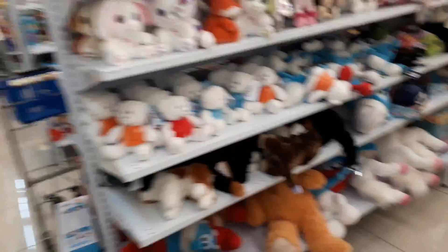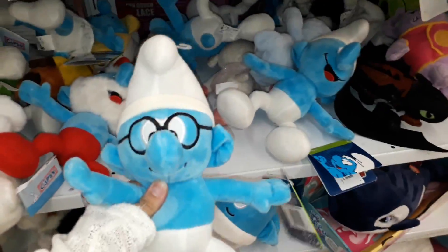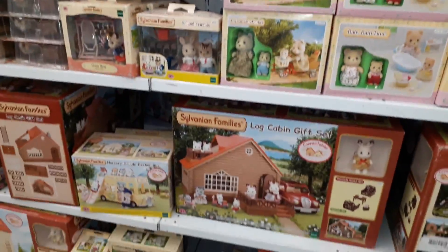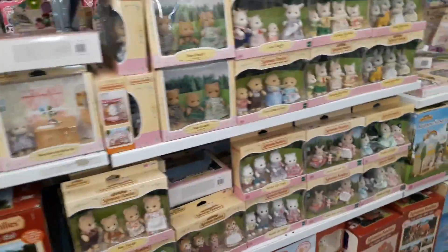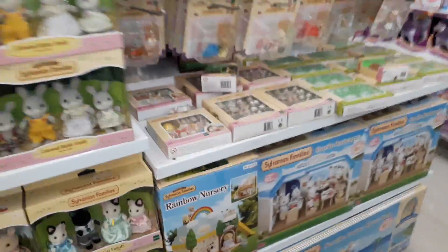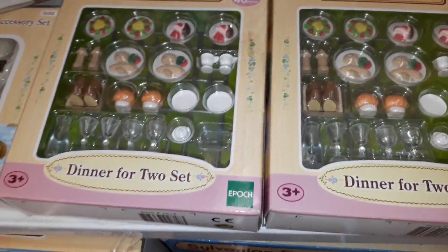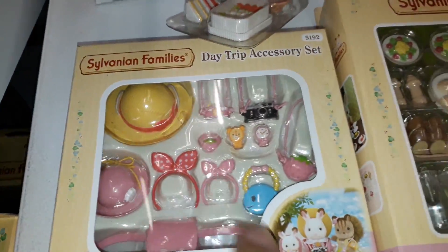Sofia the First, all the plushies, Smurfs. Oh and the Sylvanian Families — there's quite a few of them. Look how cute these are. Look how small — oh it is so small, it's so tiny!